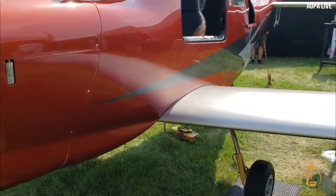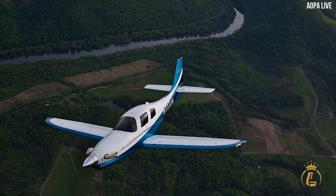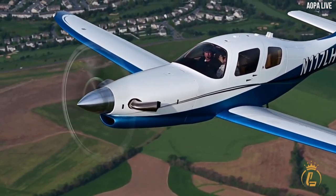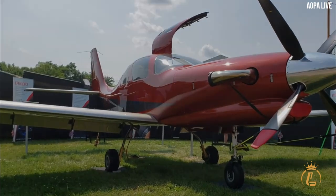In this video, we will take a closer look at the Lancare LX-7 and provide you with everything you need to know about this aircraft. We will discuss the aircraft's design and performance, its safety features, interior, and purchase cost.